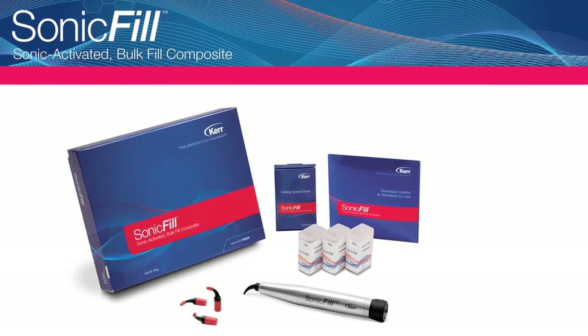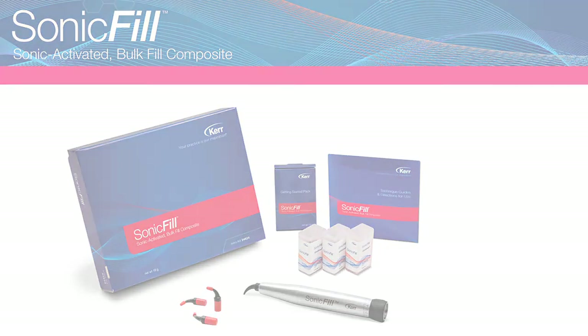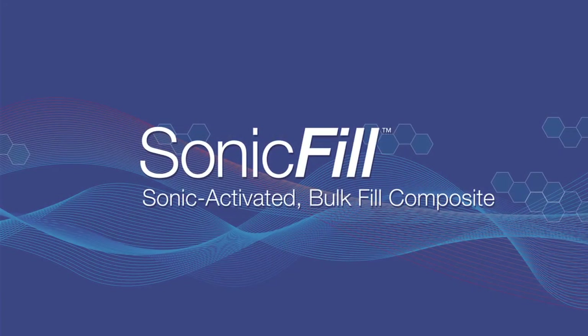The bottom line is we found a better way to do posterior composites — it's just better, and we have full confidence in it. Five-millimeter bulk-cured material — no one else offers it — and it's hands down the best material to be using for composite restorations.